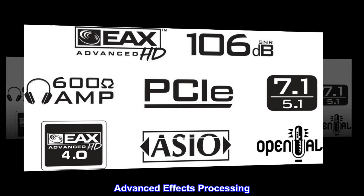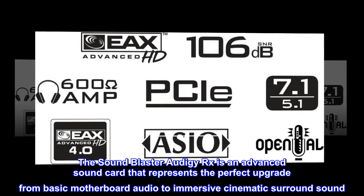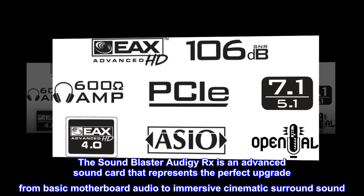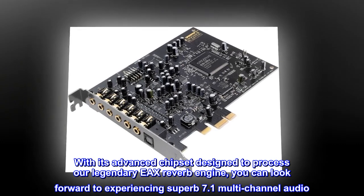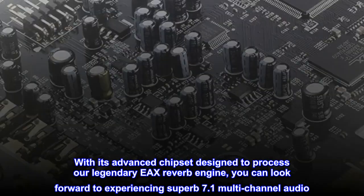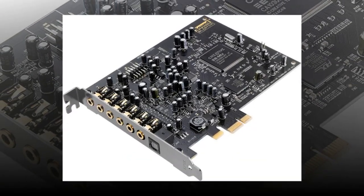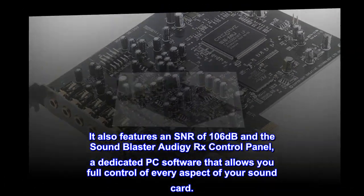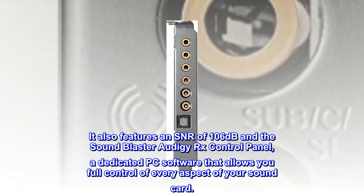Advanced Effects Processing. The Sound Blaster Audigy RX is an advanced sound card that represents the perfect upgrade from basic motherboard audio to immersive cinematic surround sound. With its advanced chipset designed to process our legendary EAX Reverb Engine, you can look forward to experiencing superb 7.1 multi-channel audio. It also features an SNR of 106 dB and the Sound Blaster Audigy RX control panel, a dedicated PC software that allows you full control of every aspect of your sound card.